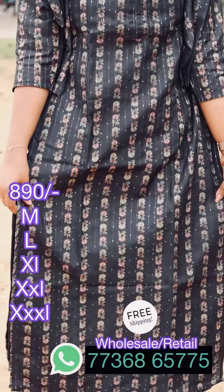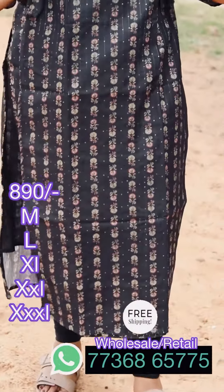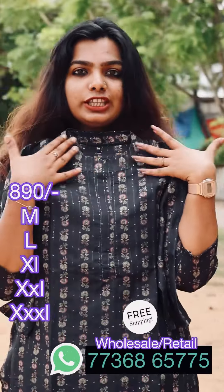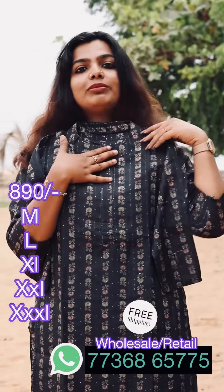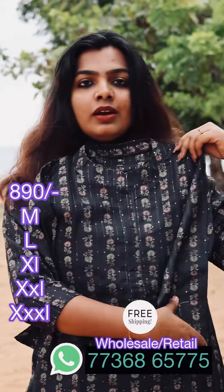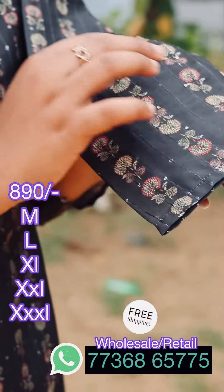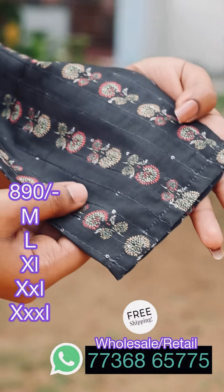This is the width lining. It looks very similar to the chandiri fabric. This is the black shade. This is the 3/4th sleeve. This is the width of the chandiri.